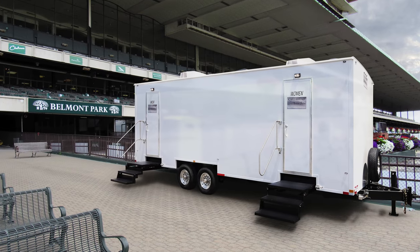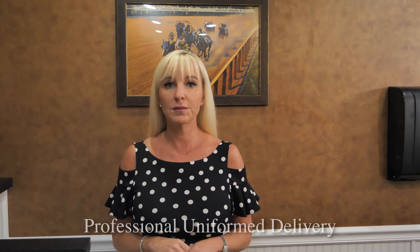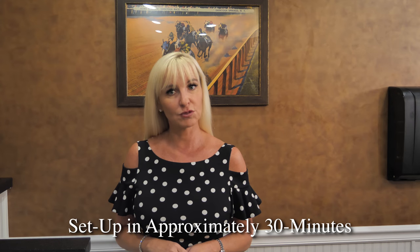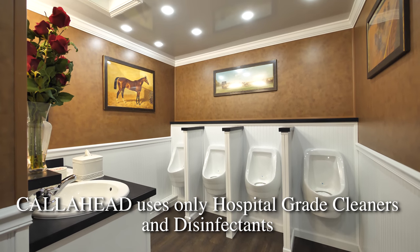Electricity for the Belmont luxury restroom trailer runs on a generator or a standard 110-volt outlet. A Call Ahead professional uniformed delivery specialist will arrive to set up the Belmont at your location. Setup of the restroom trailer will take approximately 30 minutes. Because Call Ahead uses only hospital-grade cleaners and disinfectants, you know you're providing your guests with the best restroom trailers available anywhere.